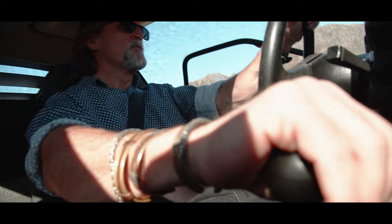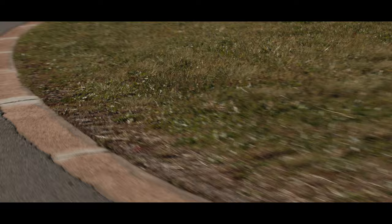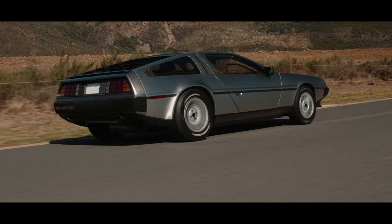Everyone knows the stories of how they battled the funding, the drug scandal, the tax scandal, which landed him in a lot of hot water. I think the saddest thing about the DeLorean is the fact that to get the funding from the British government that he needed to build the car, he had to build the car in Ireland.